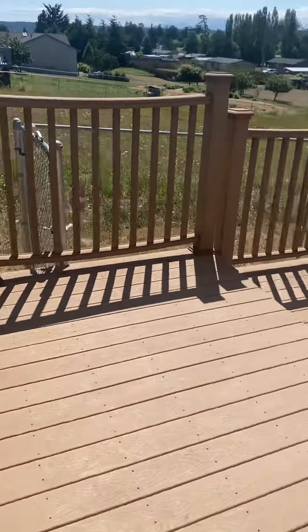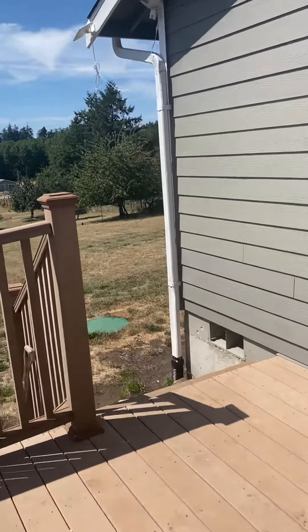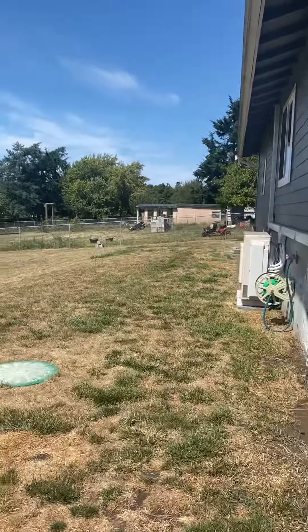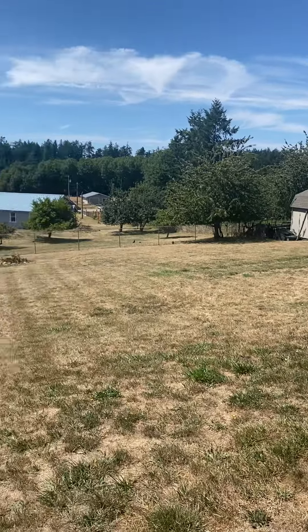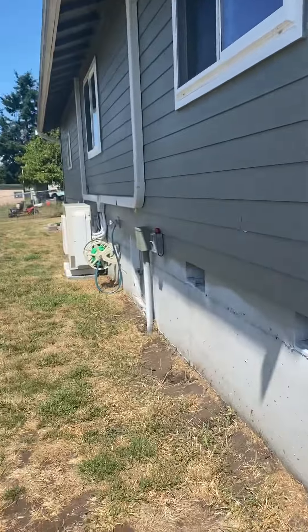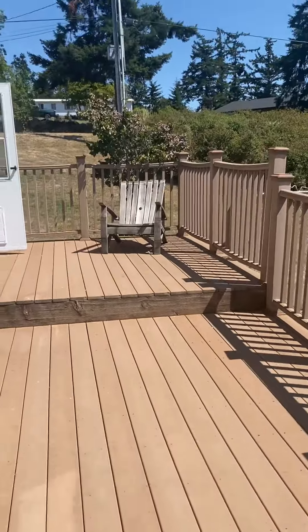Off to a little deck, and a nice big backyard. Got the mountains over there, vacant lot over here. Hardy plank siding, composite decking.